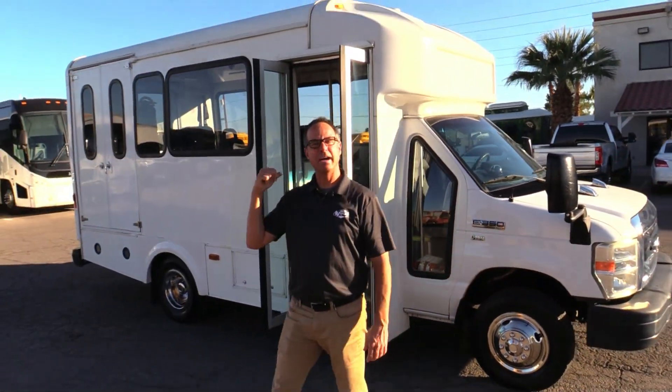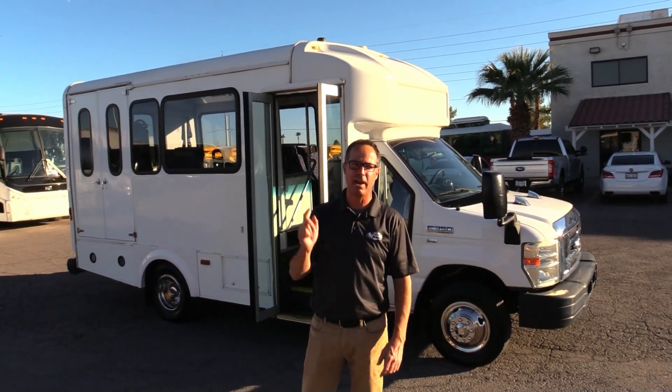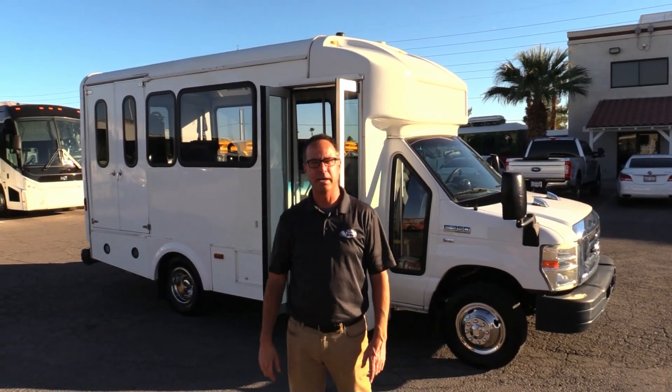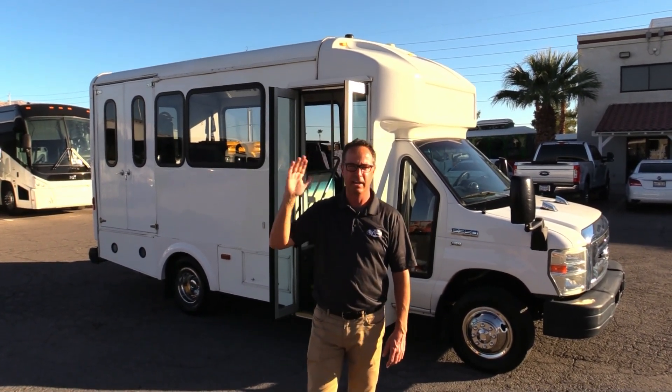That's a really nice little shuttle — ten passenger, under the CDL requirements in most states. 2015 Glaval on an E350 chassis with that tried and true 5.4. If you want more information, come visit us at lasvegasbussales.com, or call us at 877-456-9804. We'd love to talk to you about this. Have a nice day.